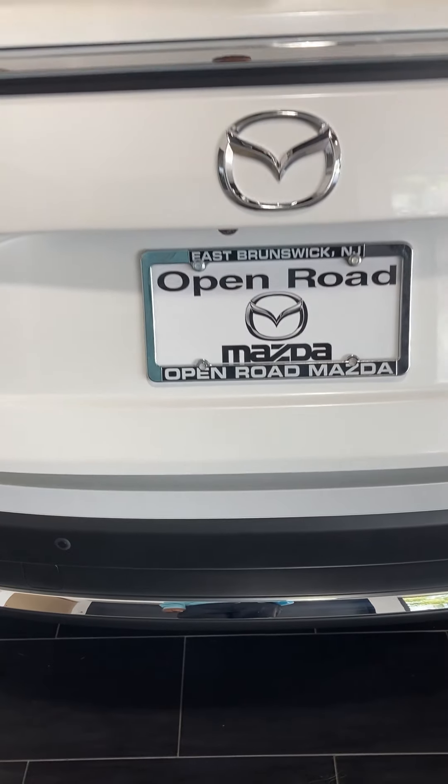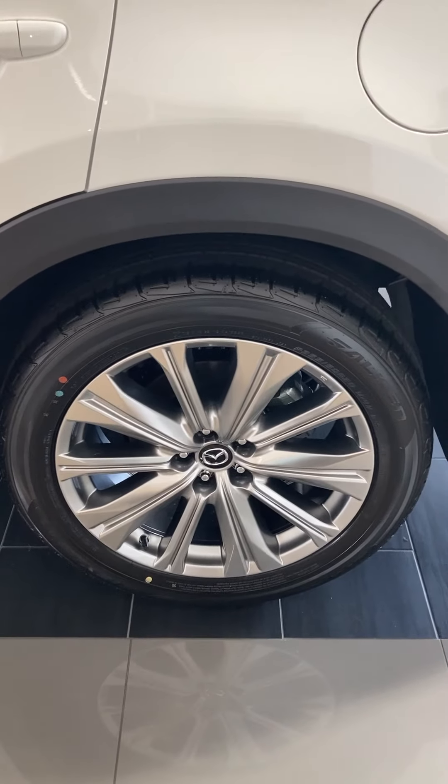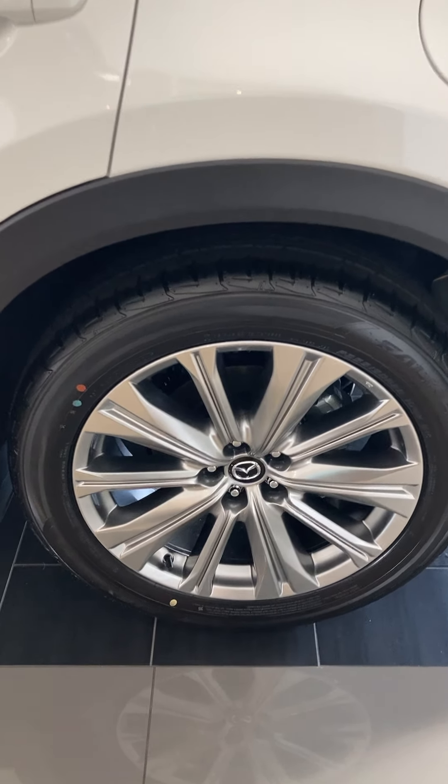It also has the hands-free system to open up the back tailgate. We have these nice 20-inch alloy wheels, and these rims are the same rims that Cadillac uses on their vehicles.